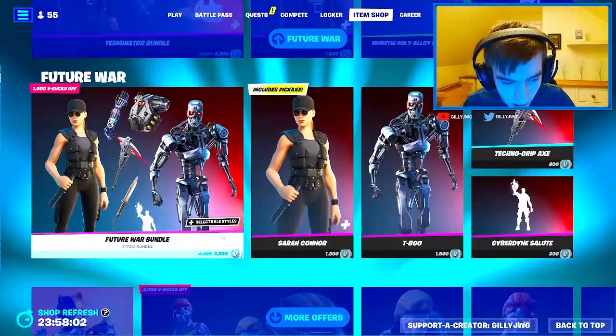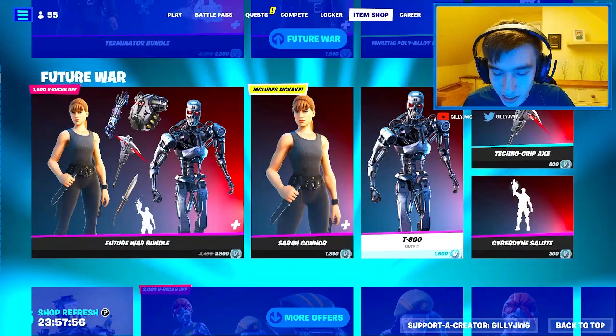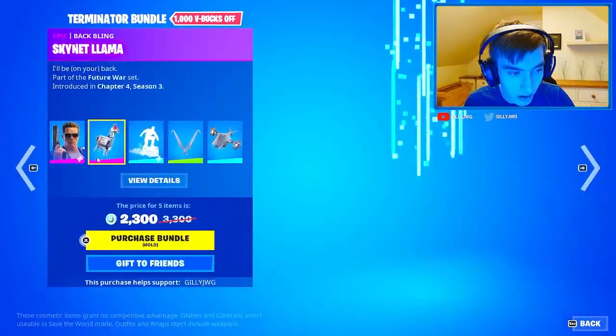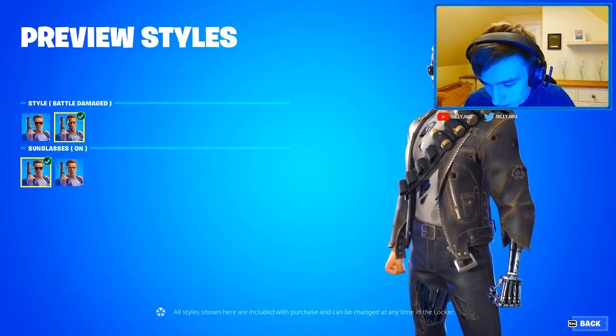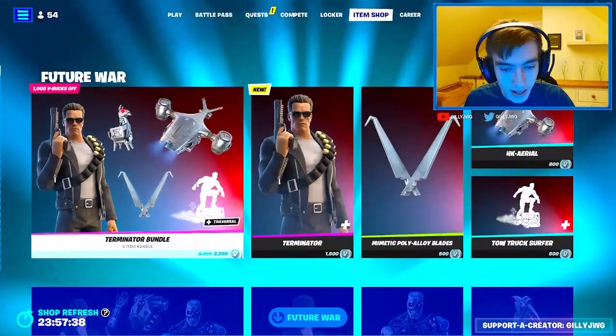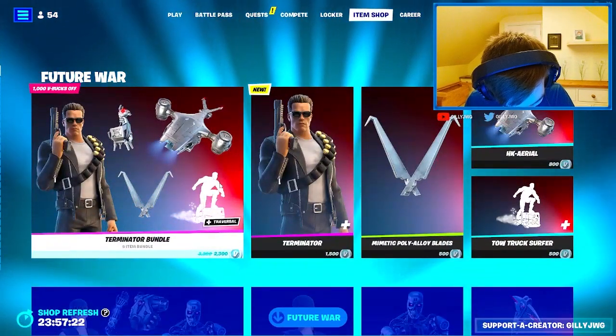Then you've got the other stuff - Sarah Connor, T-800. I get it now - T-800 is what the Terminator turns into. Yeah, makes sense now. Looks good, chat. Haven't seen me happy in a while - happy about an item shop in months. I thought I'd just come back and see the Terminator in Fortnite. Looks really cool, not bad at all.